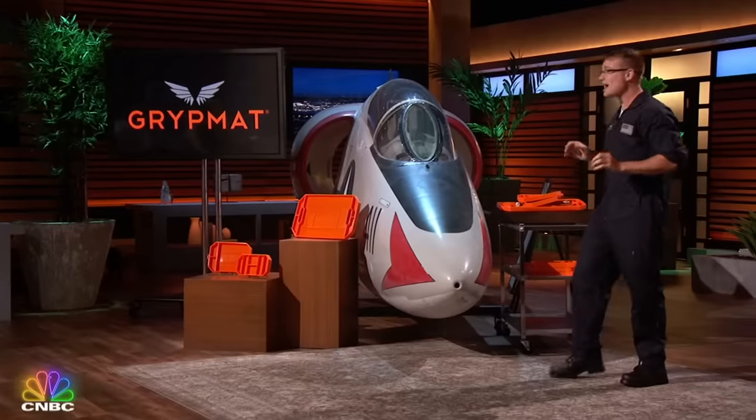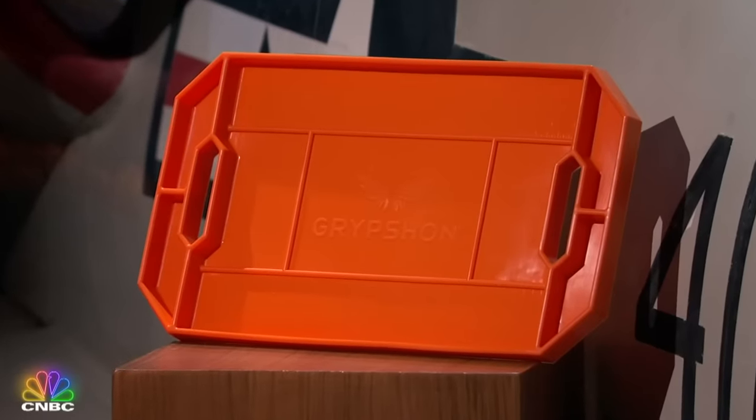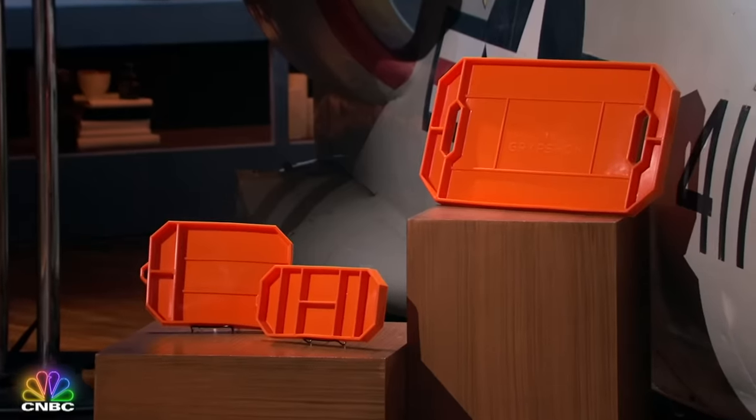To solve this problem, I introduce to you the Grip Mat. It's a flexible, non-slip tool tray, ensuring that your tools and hardware stay in place on any surface. We currently have three sizes — small, medium, and large — all equipped with the ability to hold tools up to a 70-degree angle.